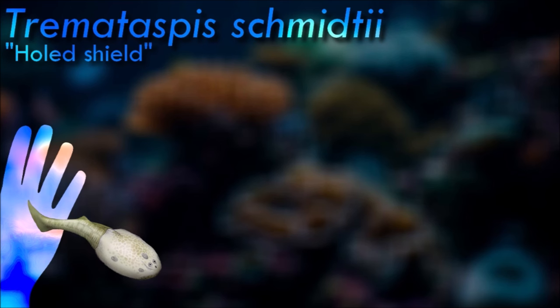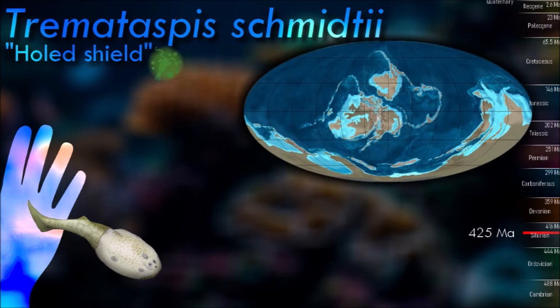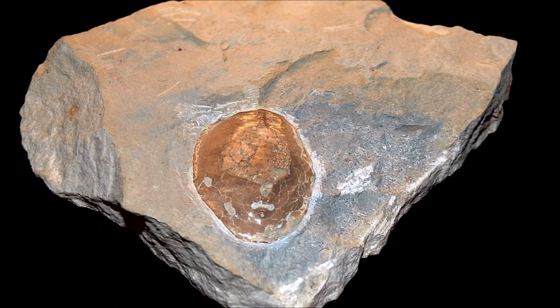Tremotaspis was about 10 cm in length and had an armored shield covering its head. Compared with its relatives, the shield was unusually elongated, covering the whole front of the body, and was more rounded in shape. It is thought that it used its rounder shield to burrow in the ocean floor, searching for food.